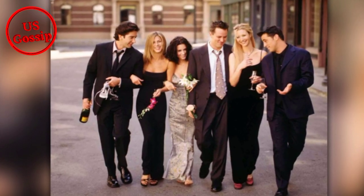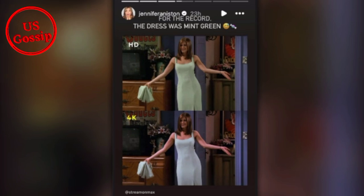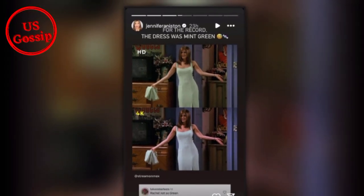It only took 30 years to settle a long-time blue-and-black versus white-and-gold dress style debate tied to one of Rachel Green's most iconic Friends' looks.